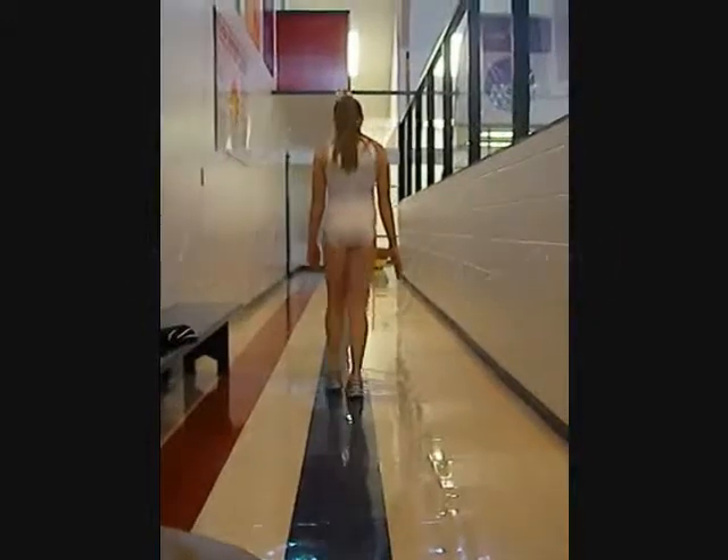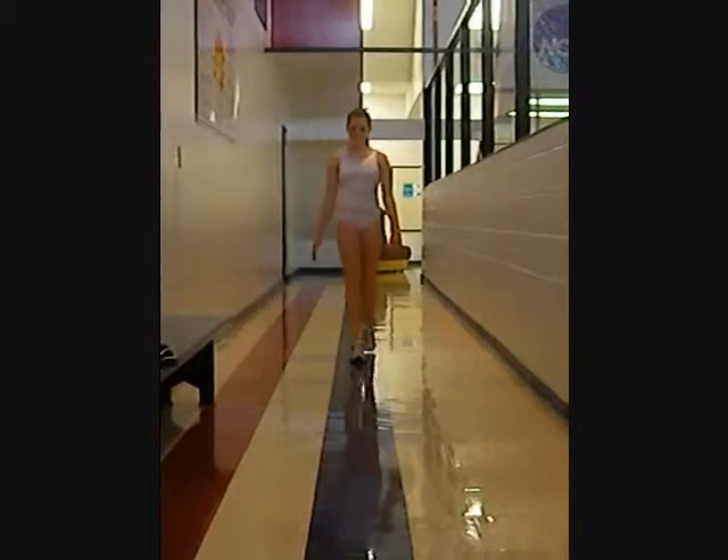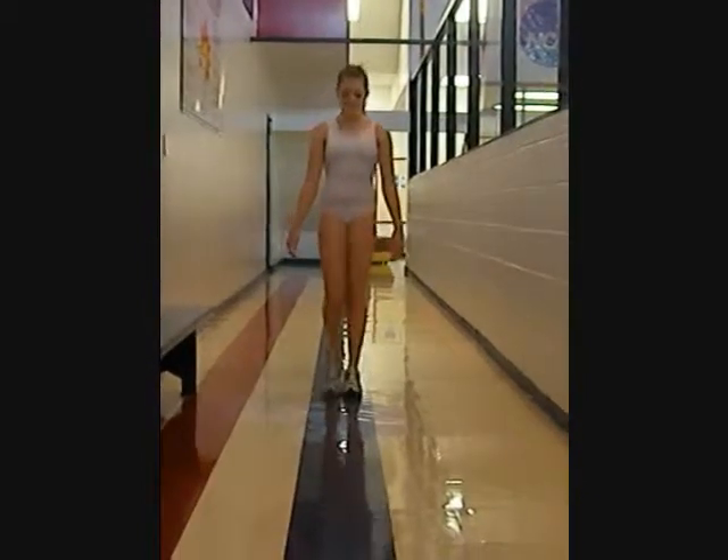In her narrow walking gait, her arms barely move at all, and her knees still turn in slightly. She takes her steps very carefully so she doesn't trip.